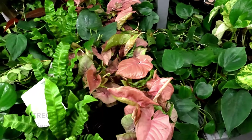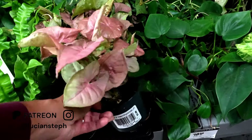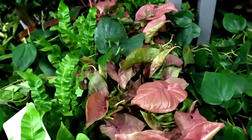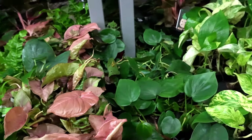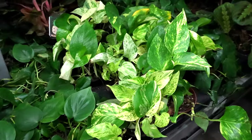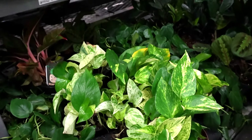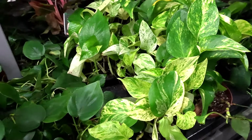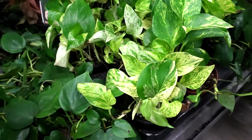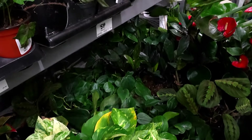They've got a syngonium that I've never quite seen before — it's the strawberry cream syngonium, and these are for $5.98. Wow, these are pretty good prices for these ones, super cute. Down here they've got some philodendron florida green, and further down they've got the marble queen pothos. The pothos are for $11.98 — they do need some love but they're not beyond recovery. Down here they've just got some easy plants.